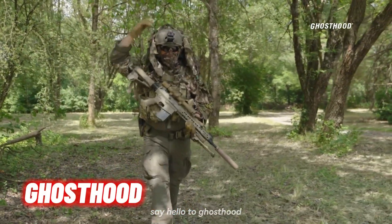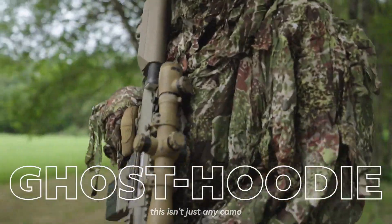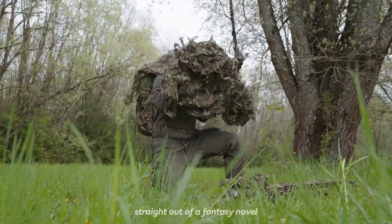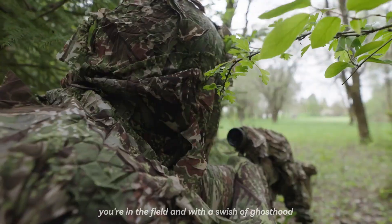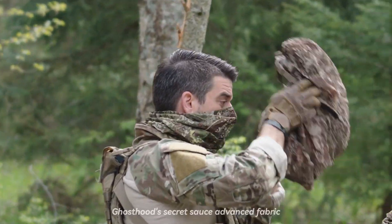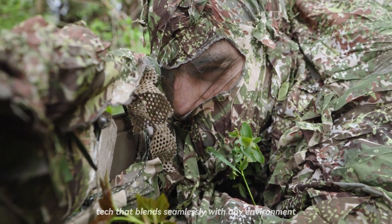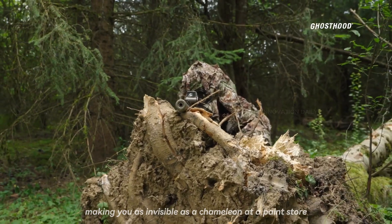Say hello to Ghosthood, the ultimate hide-and-seek champion of military tech. This isn't just any camo — it's like a magical invisibility cloak straight out of a fantasy novel. Picture this: you're in the field, and with a swish of Ghosthood, you vanish like a ninja in a smoke bomb. Ghosthood's secret sauce? Advanced fabric tech that blends seamlessly with any environment, making you as invisible as a chameleon at a paint store.